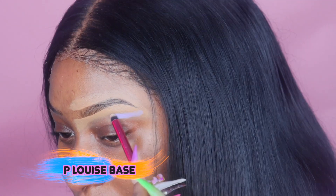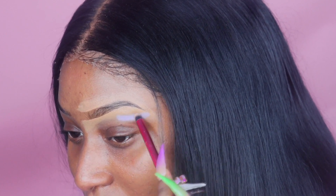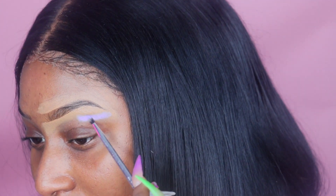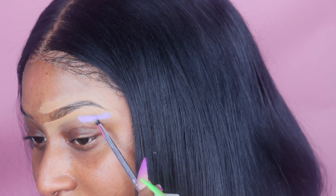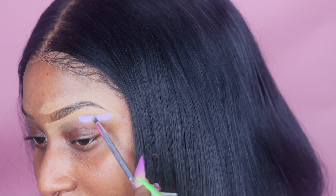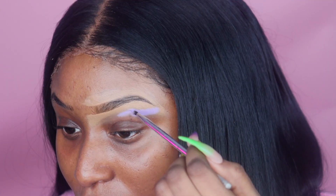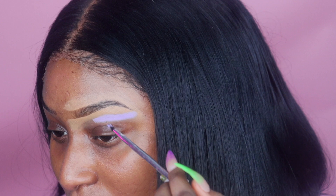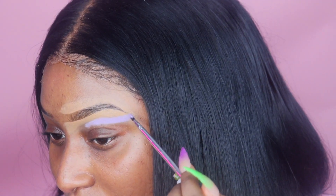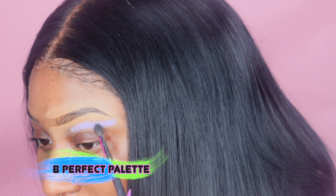Jumping straight into the eye — I'm taking my P Louise base in a nice lavender color, and I started on my outer corner area. I was so nervous right here, thinking 'why would you do this?' But the way these editorial looks are, they start at a weird angle, and then when you see it all thrown together you trust the process and get it.